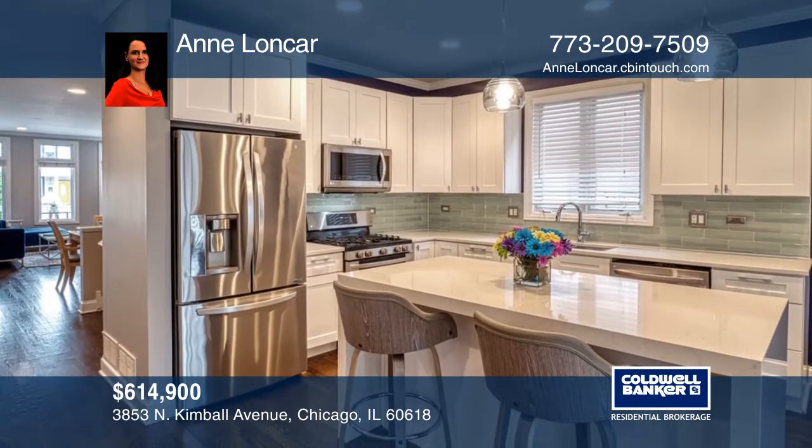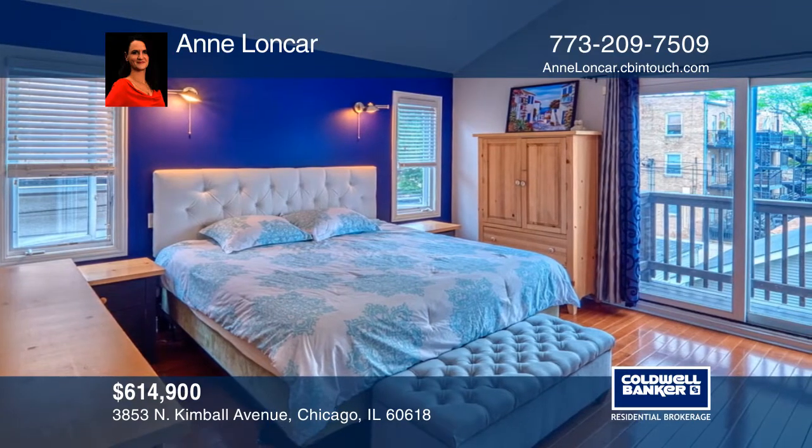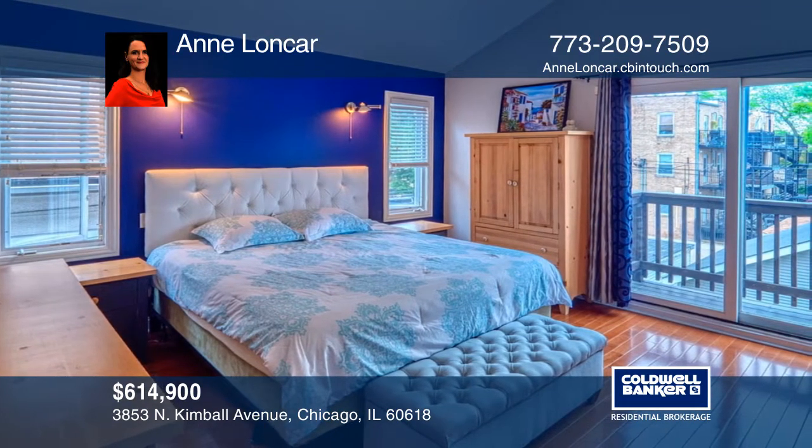The living and dining room have espresso hardwood floors. The new kitchen has custom quartz countertops, new stainless steel appliances, and a pantry.